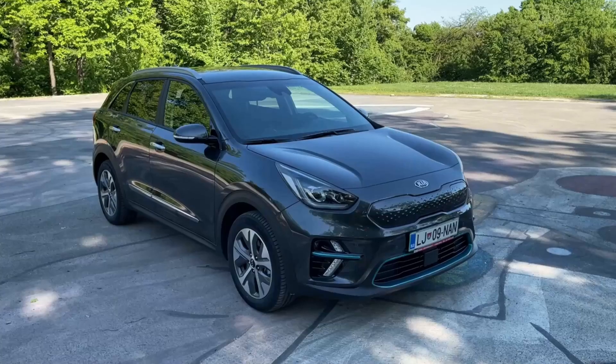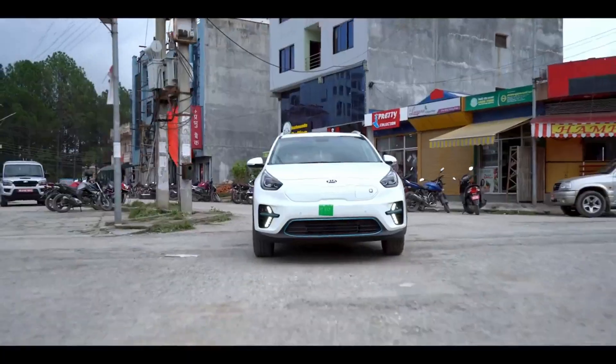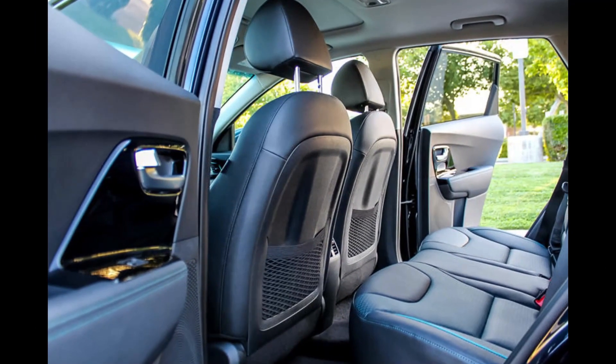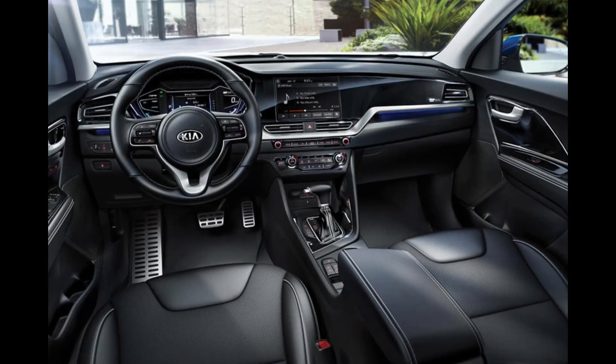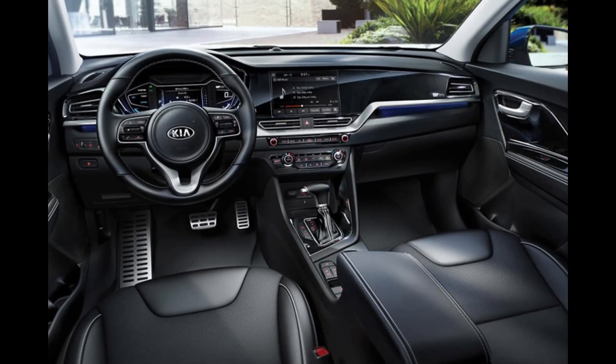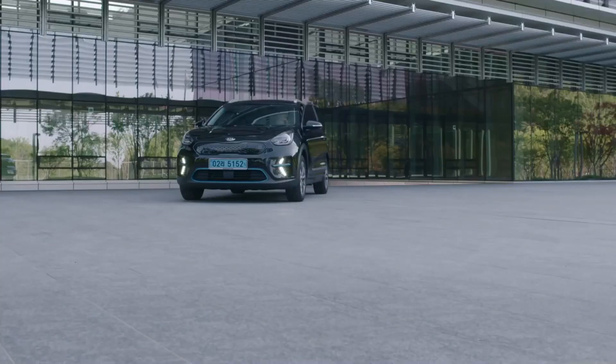The only front-wheel drive option is available in all Niro models. The well-equipped interior has heated and ventilated front seats, a power sunroof, a 7-inch digital driver display, a two-zone automatic climate control system, and wireless charging.